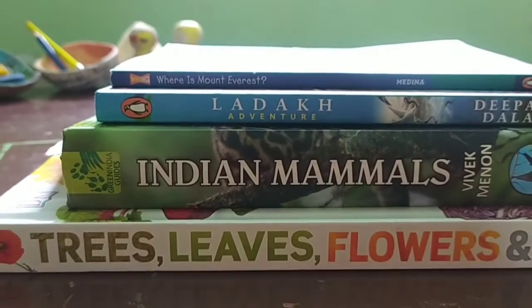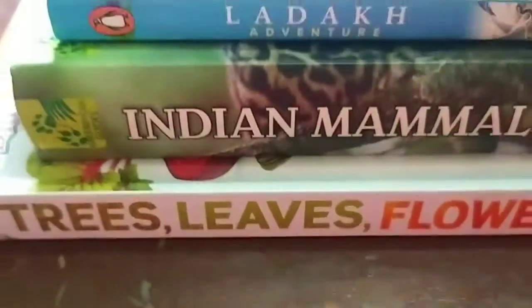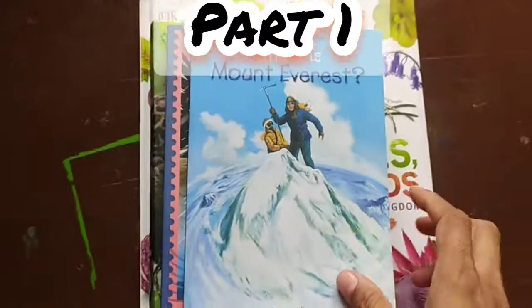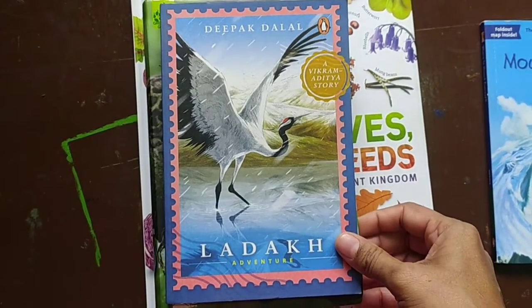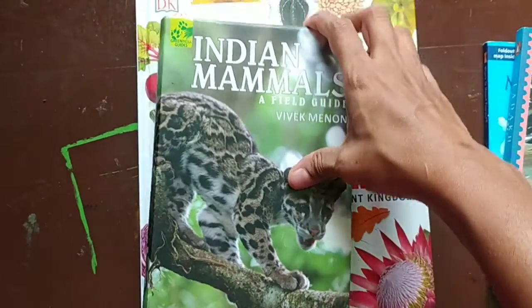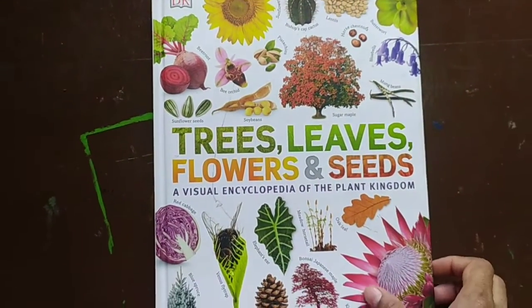We are into four new books this month. The first book is 'Where is Mount Everest?', Deepak Dalal's Ladakh Adventures, Indian Mammals, and DK's Trees, Leaves, Flowers and Seeds.